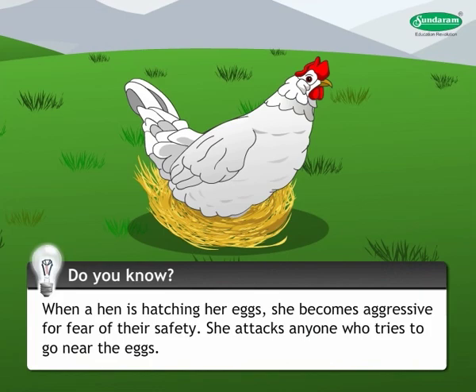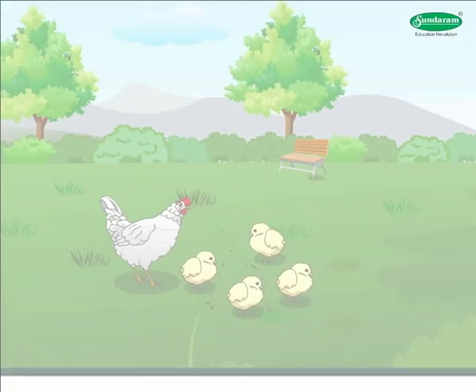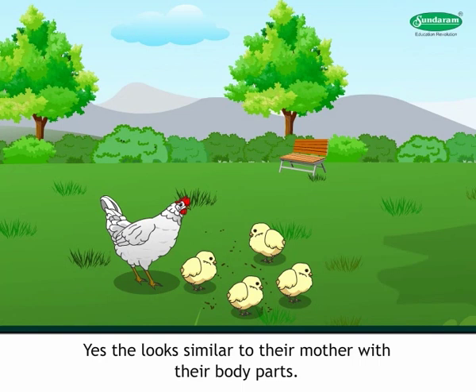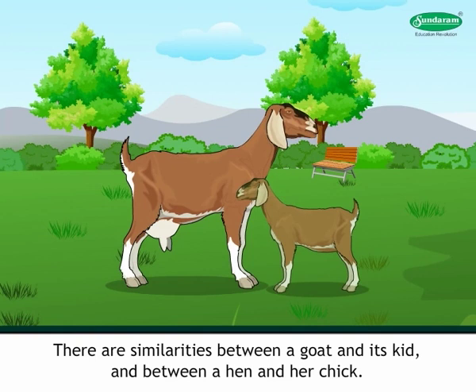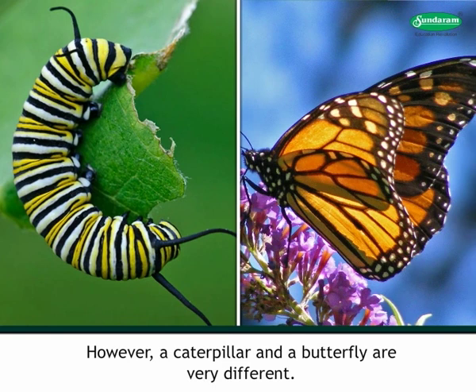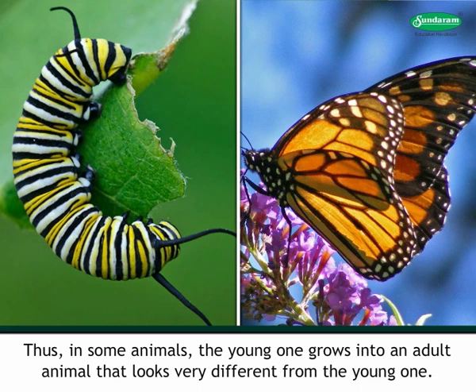What are the similarities between the hen and her chick? They look similar to their mother in their body parts. There are similarities between a goat and its kid, and between a hen and her chick. However, a caterpillar and a butterfly are very different. Thus, in some animals, the young one grows into an adult that looks very different from the young one. This change of form is called metamorphosis.